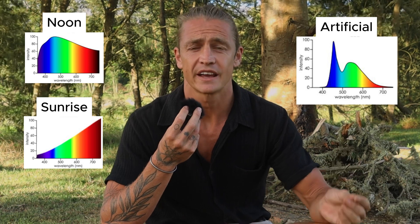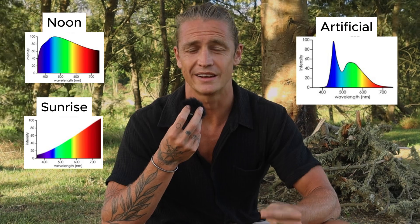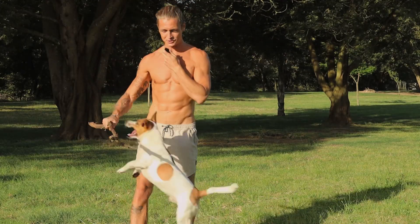Whereas when you look at artificial lighting — what we live under — that has a very high concentration of blue light and very little to no red and infrared light. So your body is literally starved of red and infrared light and overexposed to the blue wavelengths of light.